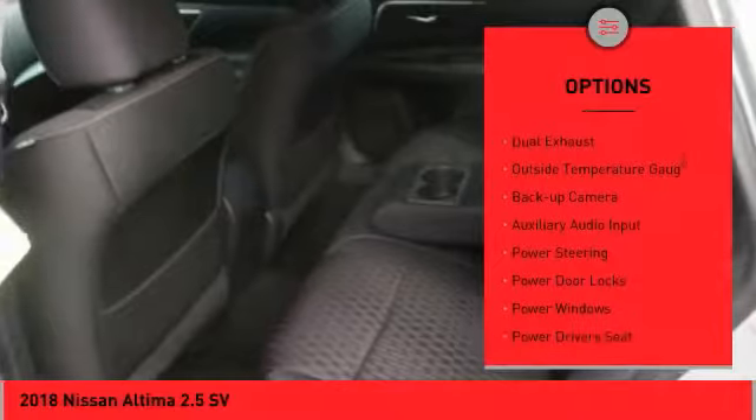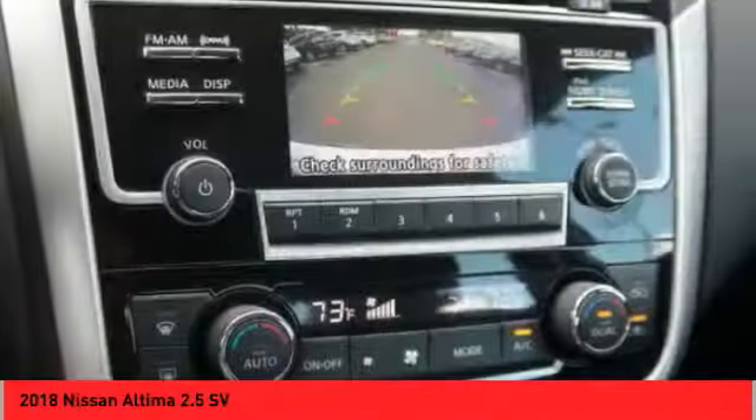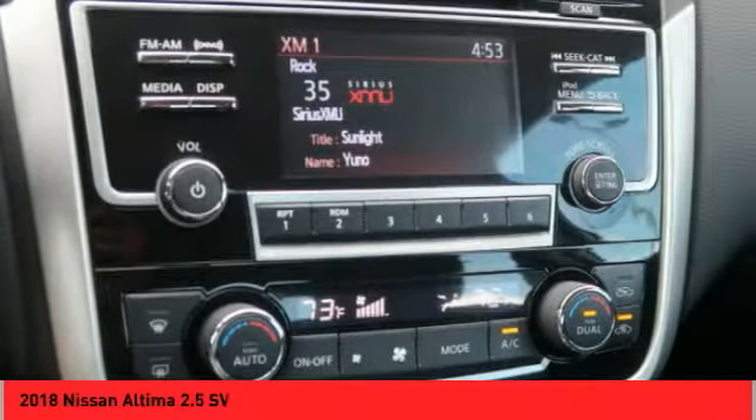Daytime running lights, fog lights, remote trunk release, dual exhaust, outside temperature gauge, backup camera, and auxiliary audio input.